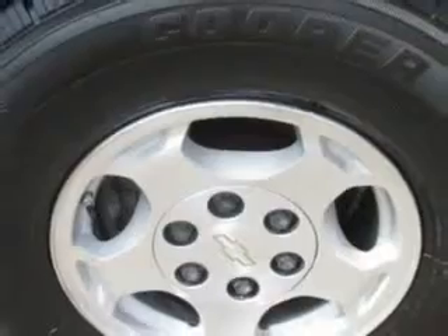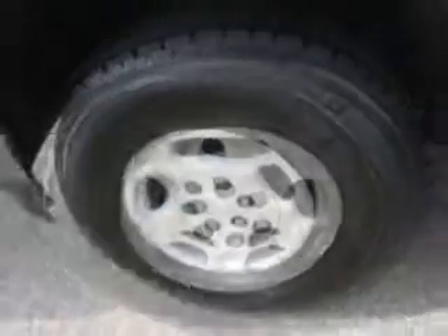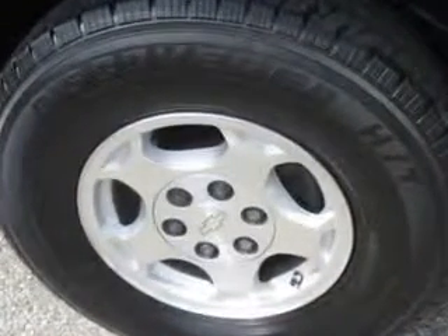Enjoy the drive, feel safe, and have peace of mind in this '05 Chevrolet Suburban. See us at Patriot Westside Pre-Owned Superstore today.